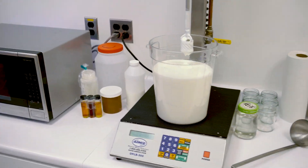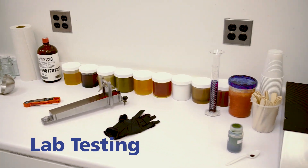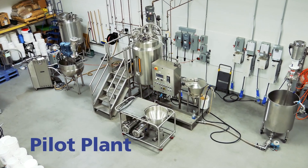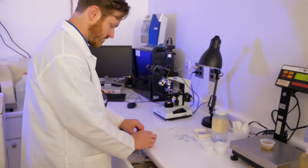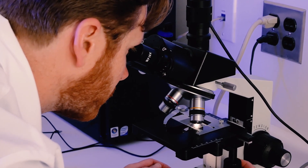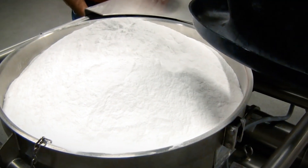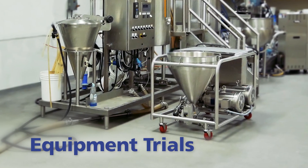At no cost to you, we will test your ingredients and formulations in our state-of-the-art lab and pilot plant. Whether you request video results or witness testing in person, we'll show you how processes that took hours to mix conventionally can be finished in just minutes. Equipment trial programs are also available.